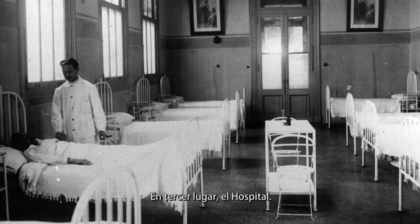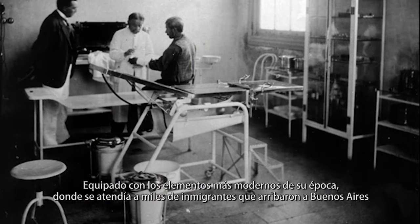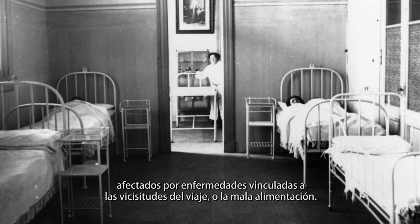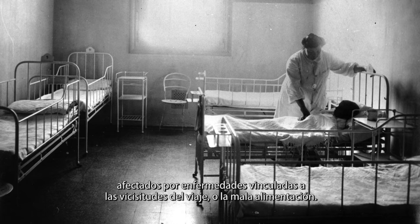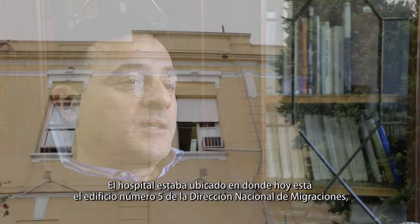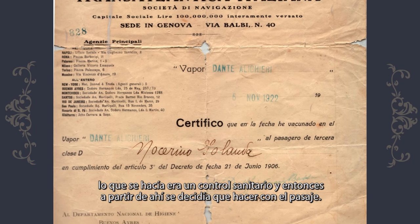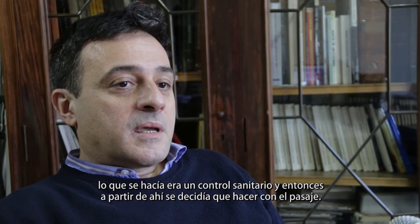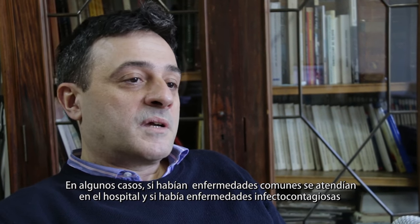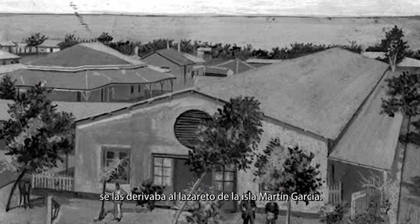En tercer lugar, el hospital. Equipado con los elementos más modernos de su época, donde se atendía a miles de inmigrantes que arribaron a Buenos Aires afectados por enfermedades vinculadas a las vicisitudes del viaje o a la mala alimentación. El hospital estaba ubicado en donde hoy está el edificio número 5 de la Dirección Nacional de Inmigración. Lo que se hacía era un control sanitario y, a partir de ahí, se decidía qué hacer con el pasaje. Si había enfermedades comunes, se atendían en el hospital. Y si había enfermedades infecto-contagiosas, se las derivaba a los lazaretos de la isla de Martín García.